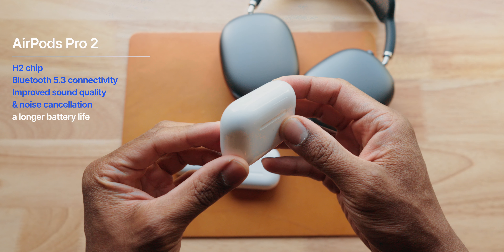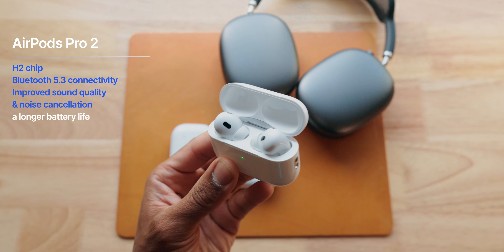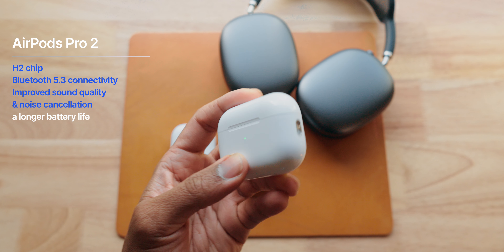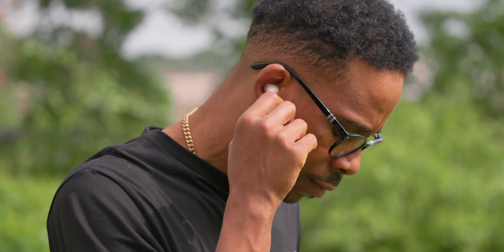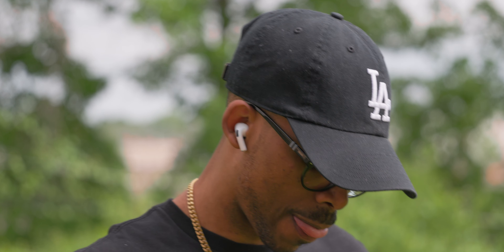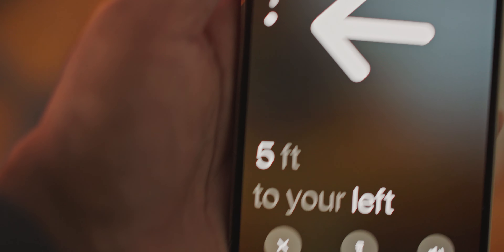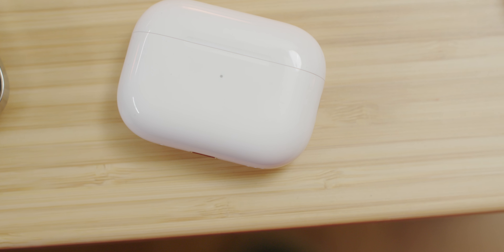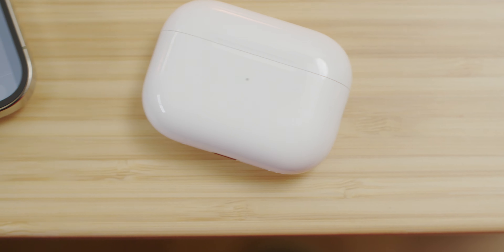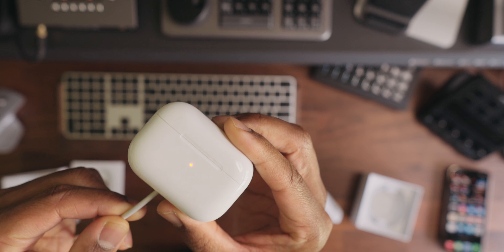These hit the scene in September of 2022 rocking the updated H2 chip, Bluetooth 5.3 connectivity, improved sound quality, noise cancellation, a long battery life, and finally support for swiping up and down for volume adjustments. The new charging case includes Apple's U1 chip, which now allows for fine location tracking and includes a speaker for helping you locate them, plus status updates. This case is also compatible with Qi charging, MagSafe, and even Apple Watch chargers.